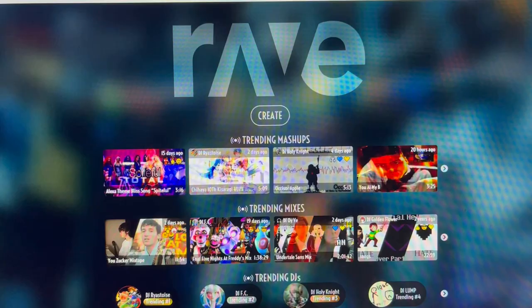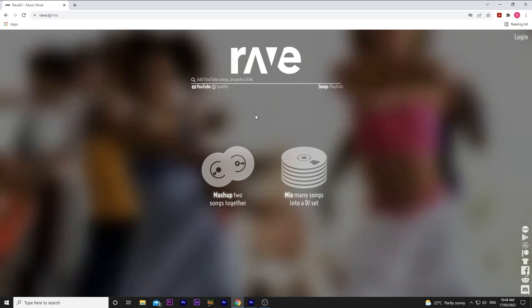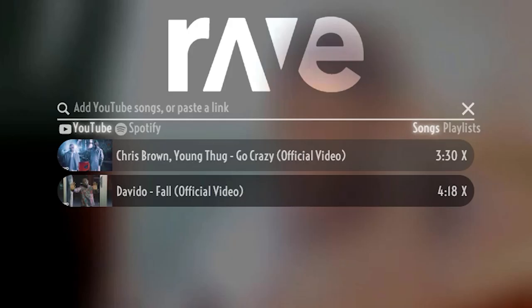Next website is called Rave.DJ. This website literally mashes up two songs together and makes it seem like you have like 10 years of mixing experience. Who knows how this could be useful in your next video editing workflow? I just thought it was crazy legit. Watch me as I mash up Chris Brown's Go Crazy and David O.'s Fall.